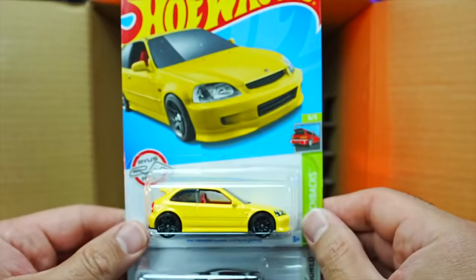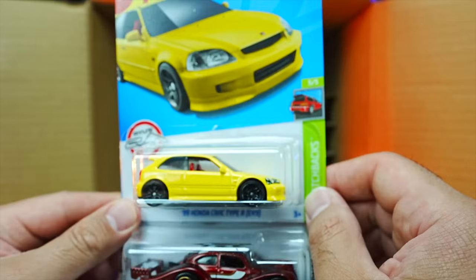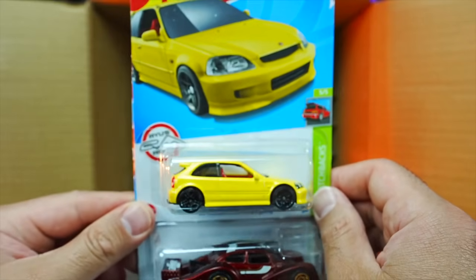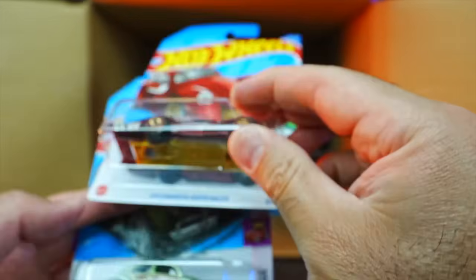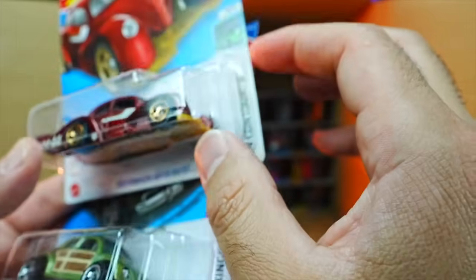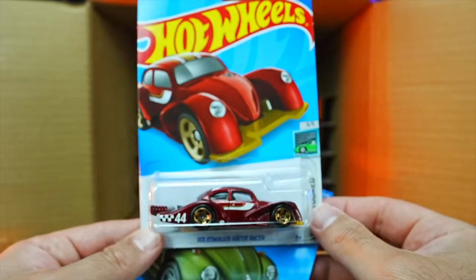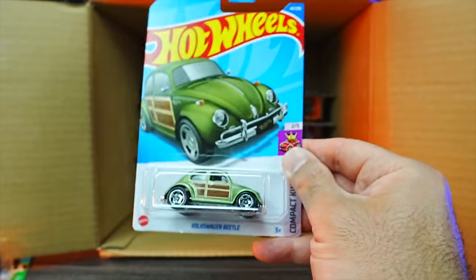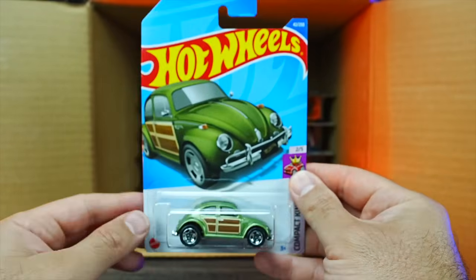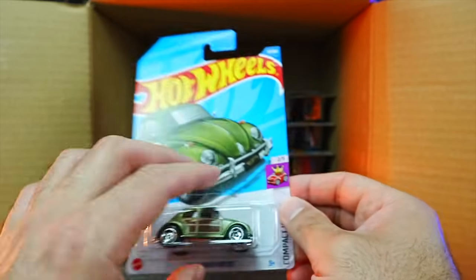We've got the Honda Civic Type R EK9 in yellow — did not expect to see that one, very neat. We've got the Volkswagen Kuiper Racer — this doesn't look to be the Super Treasure, just the mainline variation. Good to see the mainline version. We do have a Volkswagen Beetle as well — a couple of Volkswagens back to back.